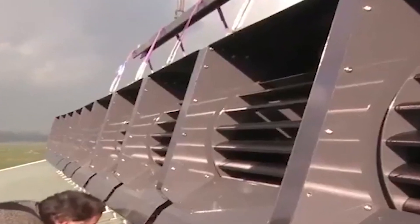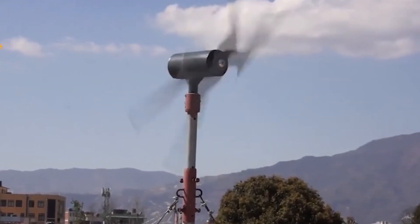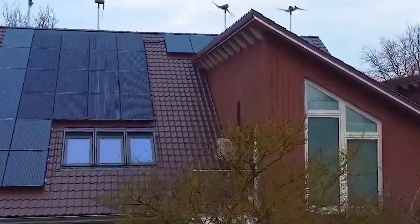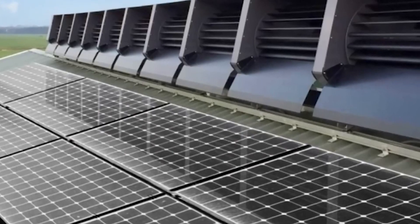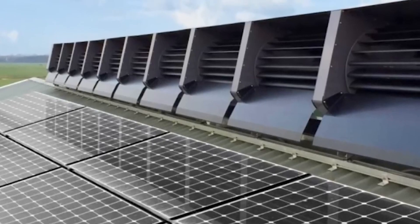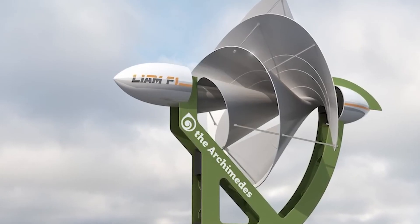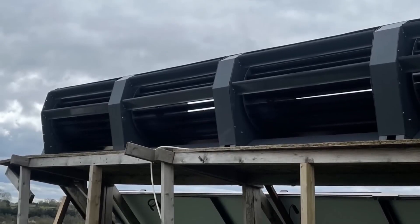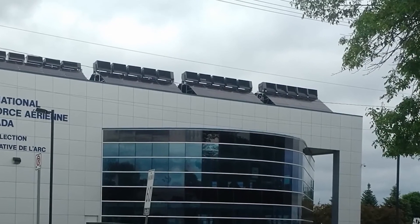Ridgeblade isn't aiming to compete with the enormous wind turbines out there. Rather, its opponent is a solar panel. Power Collective describes Ridgeblade as a sleek, silent, and sustainable innovation that is meant to be mounted on the roof of your house. It is unlike any wind turbine we have ever seen. Apart from its sustainability, Ridgeblade is also the least visually impacting wind panel ever.